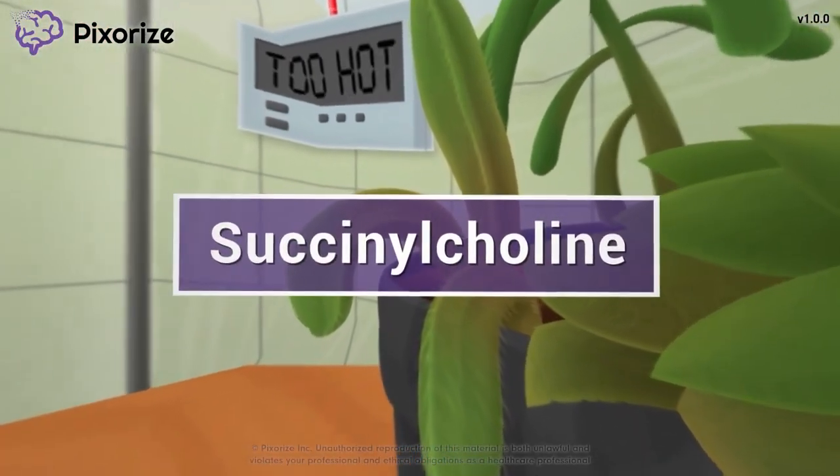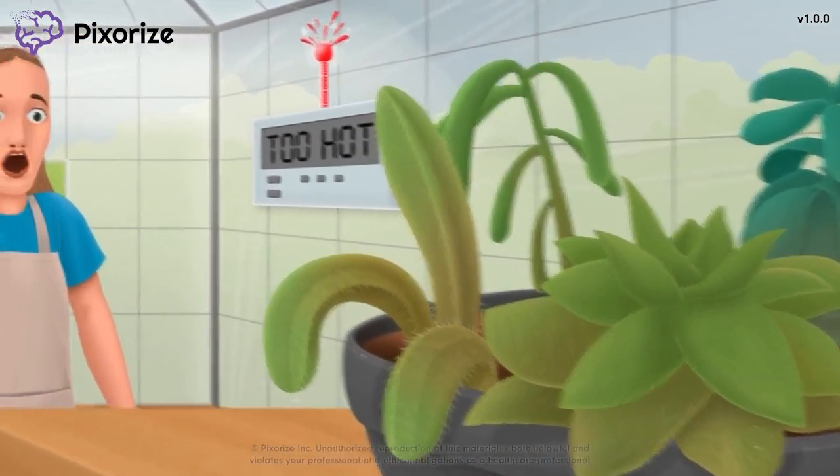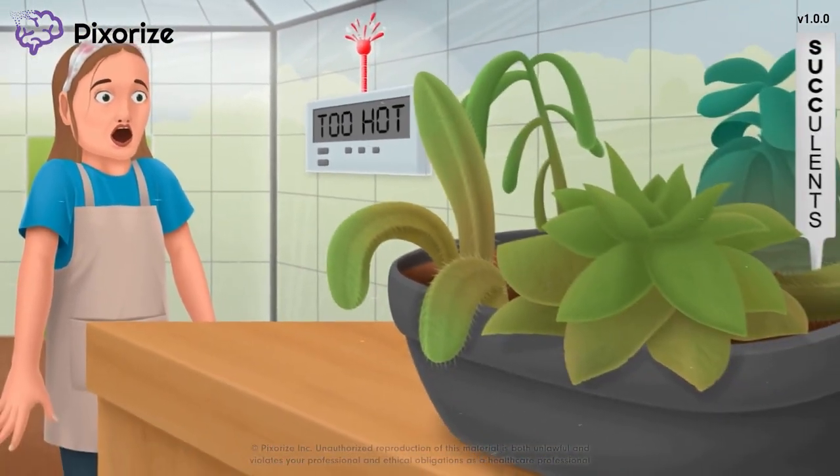Succinylcholine is a muscle paralytic that is used in anesthesia. In this mnemonic video, we'll cover everything you need to know about succinylcholine, so you'll be ready come test day.